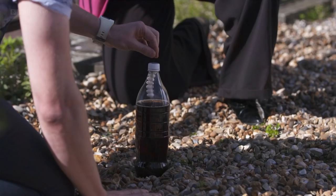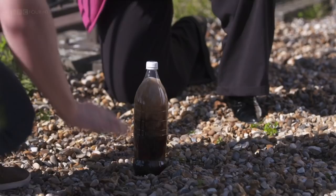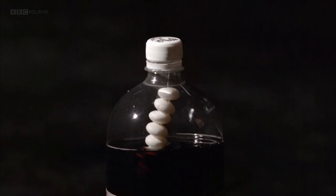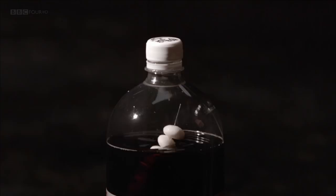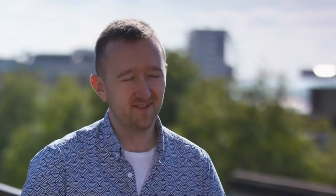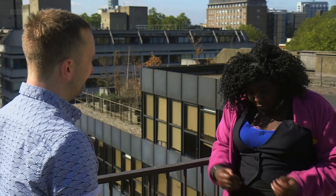Unlike real volcanoes, we know when this one's going to erupt. We're going to drop the mints in now. That's pretty explosive - that's going really high! What happens in both this experiment and an explosive eruption is that the large amount of gas dissolved in the liquid is released almost instantly, leading to a vast increase in volume. This creates an enormous pressure that can only be released upwards. This is a really good simulation of how volcanoes explode on Earth, and it's also the process that drives the huge volcanic eruptions on Io - plumes going about 500 kilometres up into space before raining back down in a really nice umbrella shape.